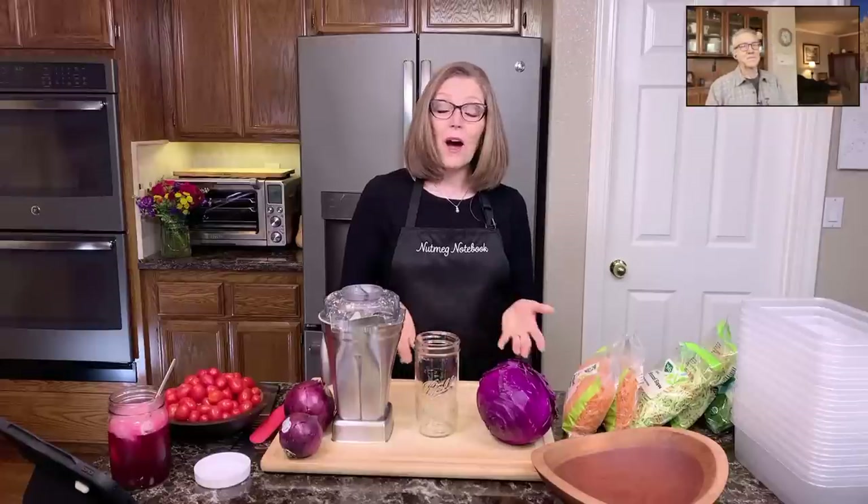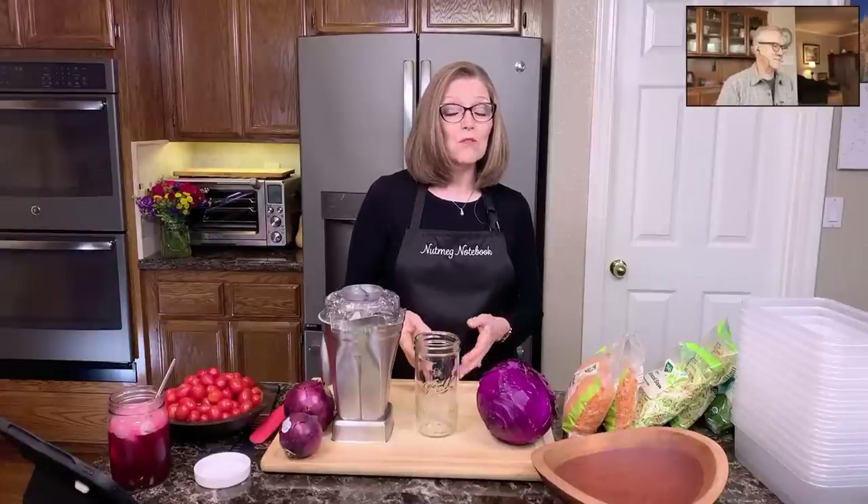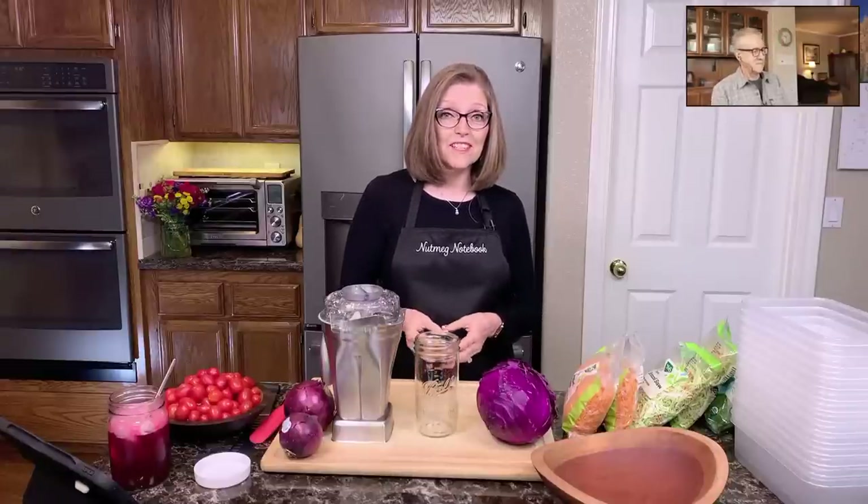Hi everyone, and welcome. I'm Tammy, the creator of the blog and this YouTube channel called Nutmeg Notebook. This is where I share with you all about a whole food, plant-based lifestyle.